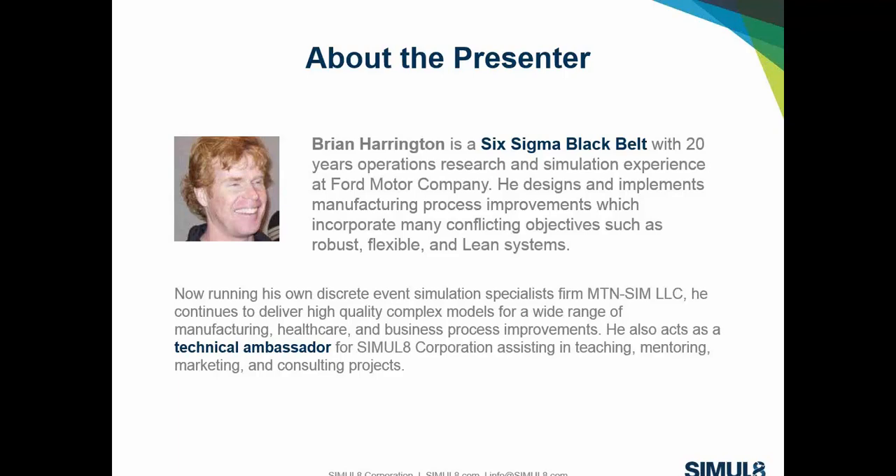I've designed quite a few systems for the body shop, paint shop, and final operations — the three different types of vehicle facilities in automotive. Along the way, I got certified as a Black Belt and conducted quite a few Six Sigma projects, many of which were design-for-Six-Sigma projects designing new material handling systems.